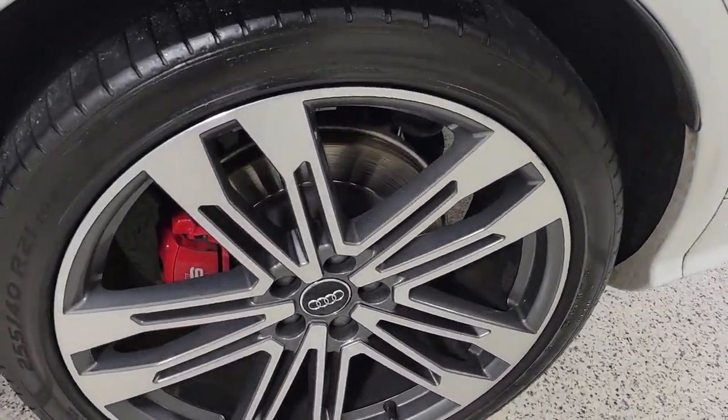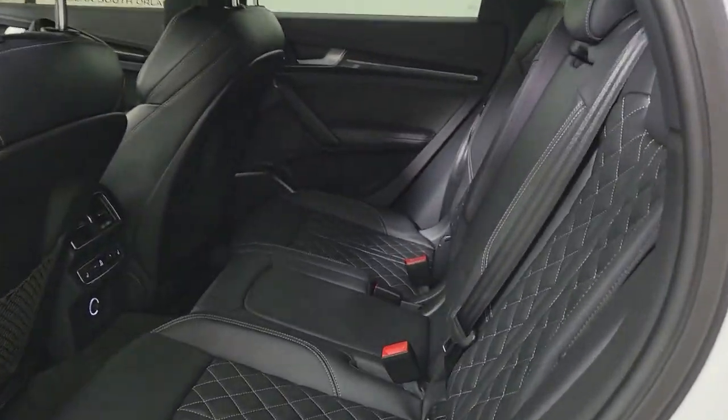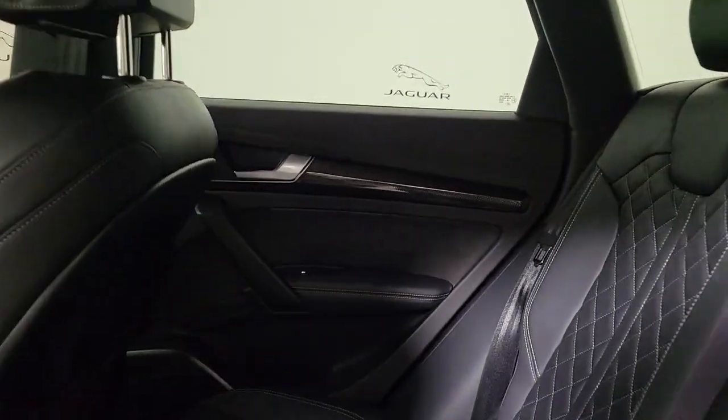Comfort meets capability and performance in this beautifully crafted SQ5. See for yourself when you take it out for a test drive. Our professional staff looks forward to giving you excellent service.